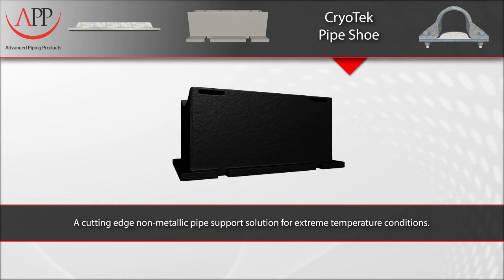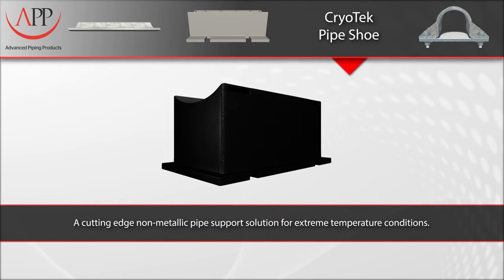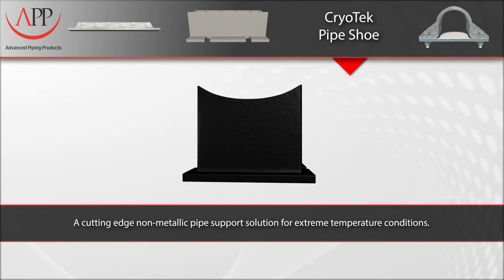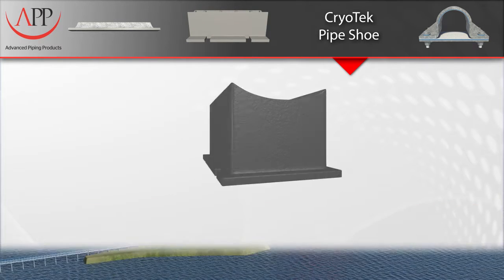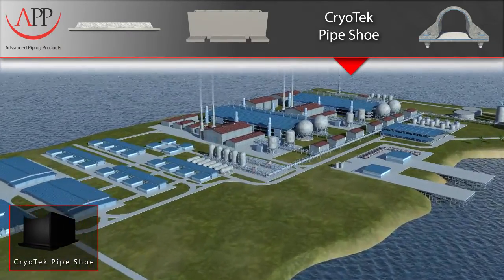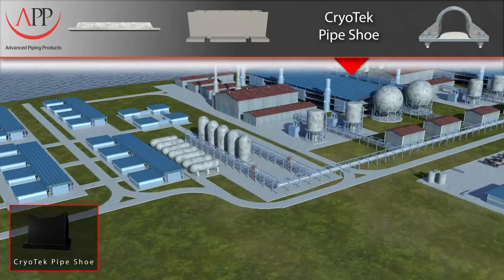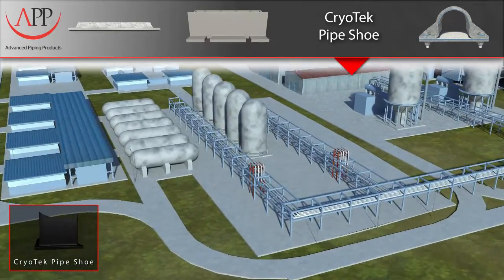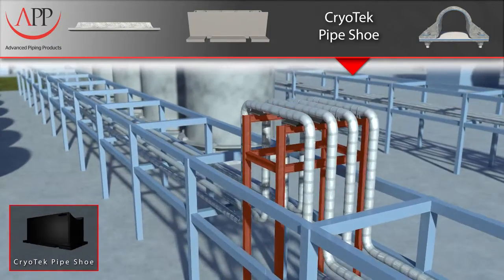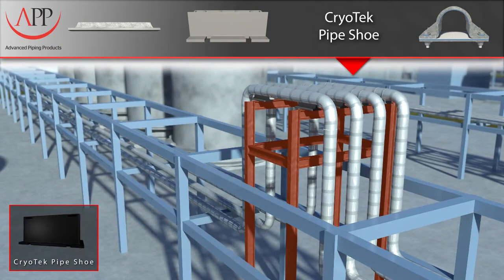Our CRYOTEC pipe shoe is a cutting-edge, non-metallic pipe support solution for extreme temperature conditions. It is ideal for cryogenic piping systems that involve gas liquefaction, LNG terminals, carriers, and ethylene plants. Current methods of supporting cold piping systems involve very large and expensive pre-insulated pipe supports, or costly stainless steel shoes that have to be used with the stainless steel pipe used in cryogenic applications.